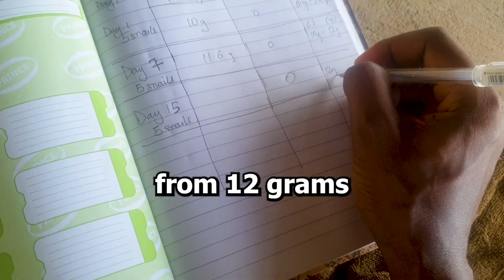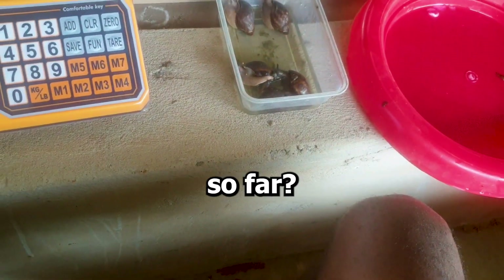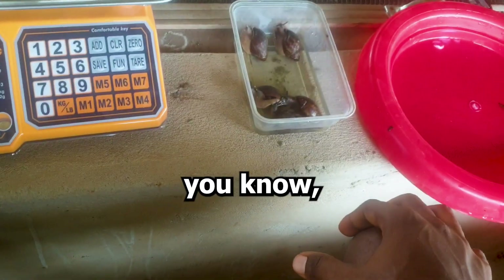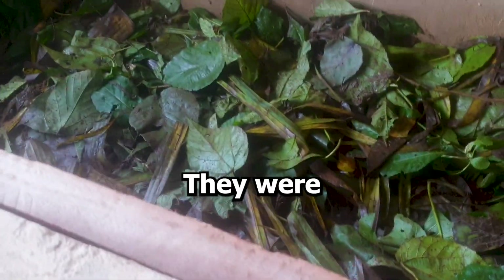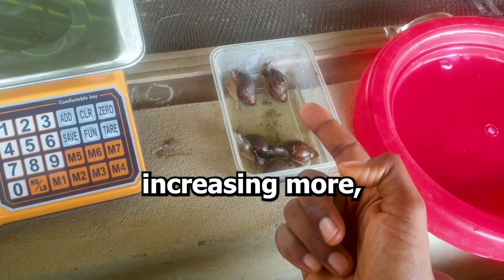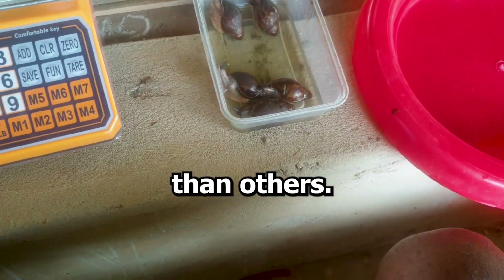So what have we learned so far? On average, every snail will grow according to their genetics, because they were all exposed to the same environment inside this pen — all given the same food, same everything. Some are increasing more, some are gaining weight at a faster rate than others.